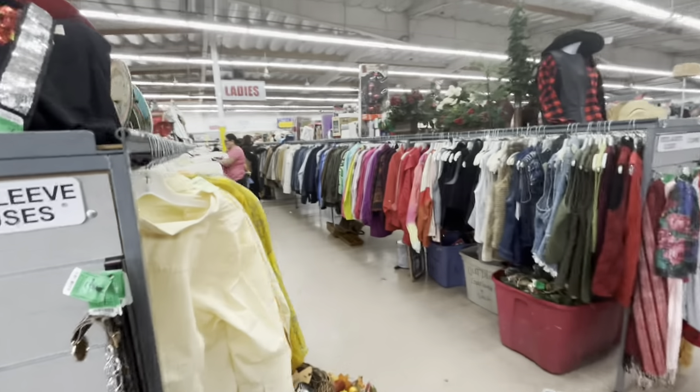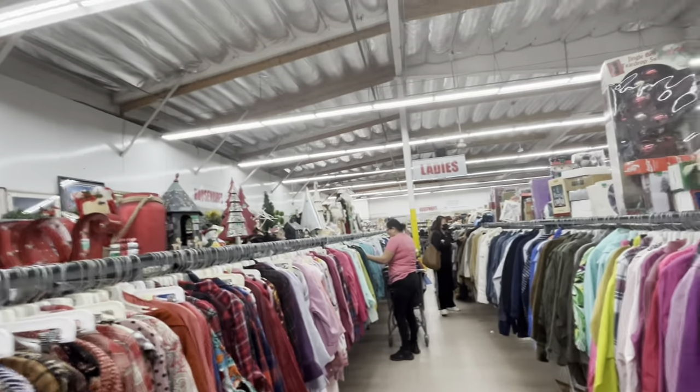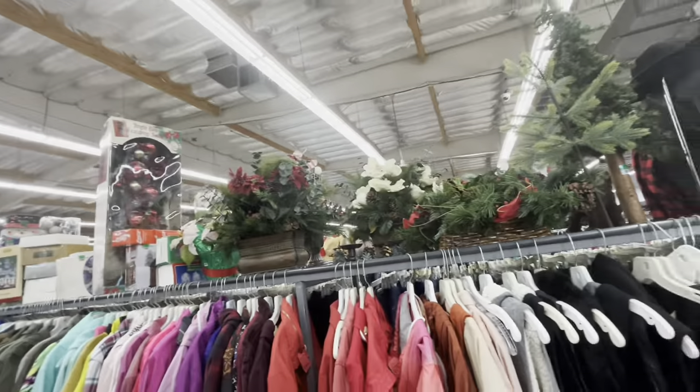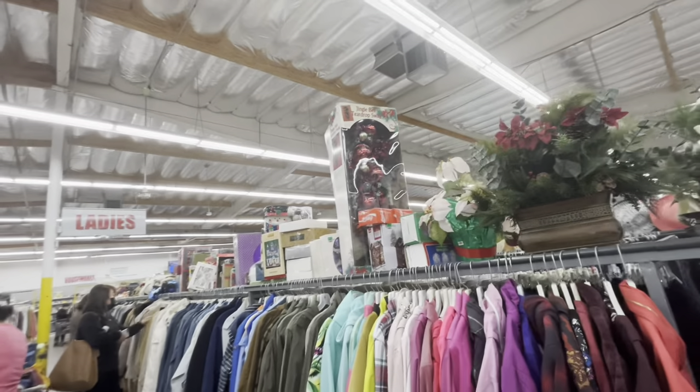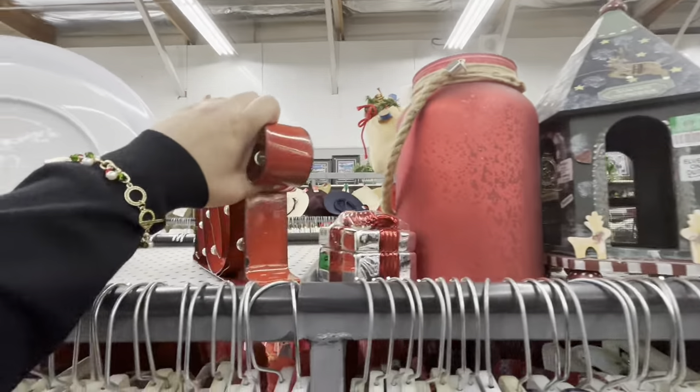Hi friends, welcome back! Look where I am today — I'm at the thrift store. I haven't been here in more than two months, and they have a lot of Christmas decor up on the top.